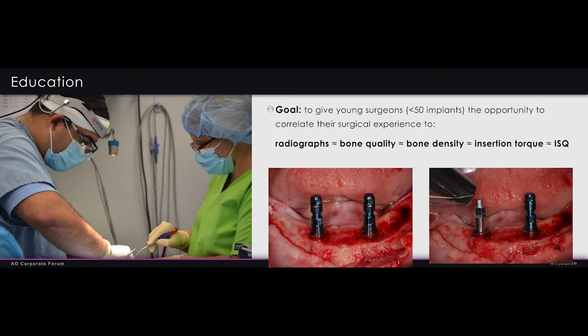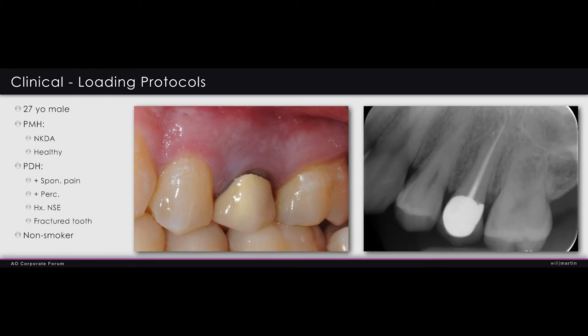One big benefit of using Osstell in our practice is education of our residents. We have clinicians with no history of placing implants or preparing osteotomies. The ISQ value gives them something they can relate their experience to, and they get feedback down the road on what happened with the implant they placed. There's no question — tying ISQ into these young surgeons' hands and learning the process of achieving better primary stability is definitely helpful. I've had cases where they didn't use a template and their ISQ was much lower. Templates are a big part of that process.